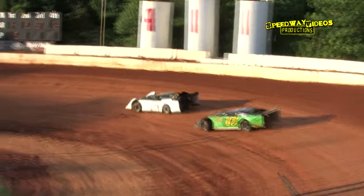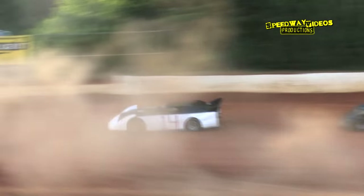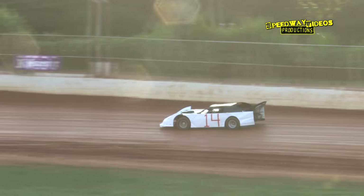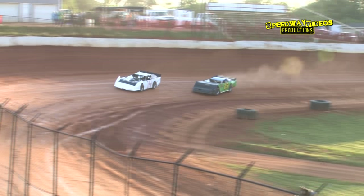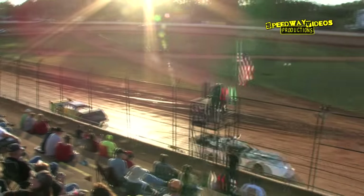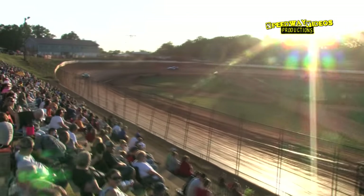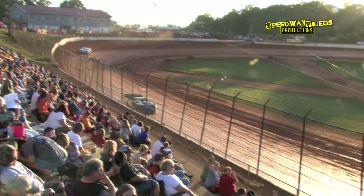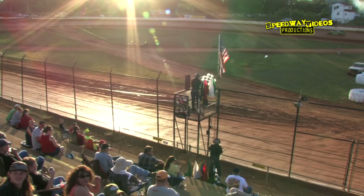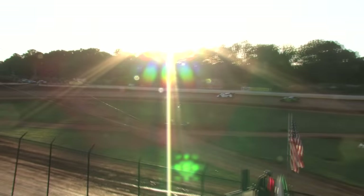White flag in the air, Lee Merritt showing the way, Joey Standridge in the second spot. Working his way out of turn four, checkered flag is in the air — Lee Merritt will pick up the heat race win. Joey Standridge comes home in the second spot. The 12, Josh Beale in third, and rounding out the field, the 87, Kaylee Horsley.